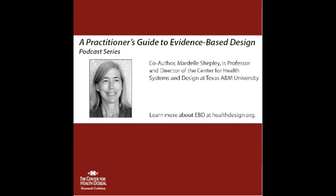Mardell Shepley joins us to explore the importance of post-occupancy evaluations. As professor and director of the Center for Health Systems and Design at Texas A&M University, Dr. Shepley is a registered architect with 25 years of experience in professional practice and has conducted research and published extensively on the topic of pediatric facility design. Dr. Shepley, why are post-occupancy evaluations important?